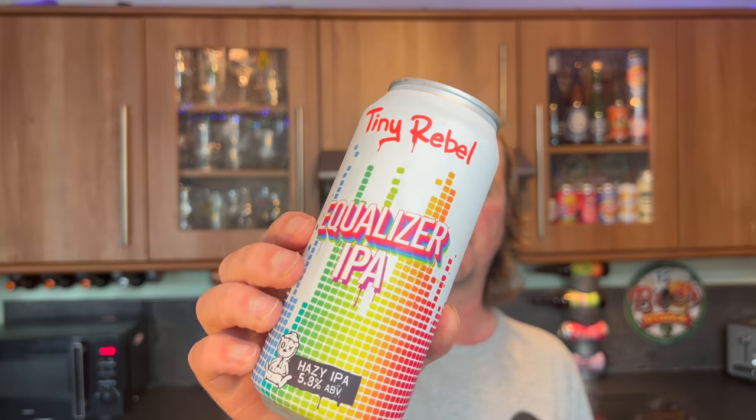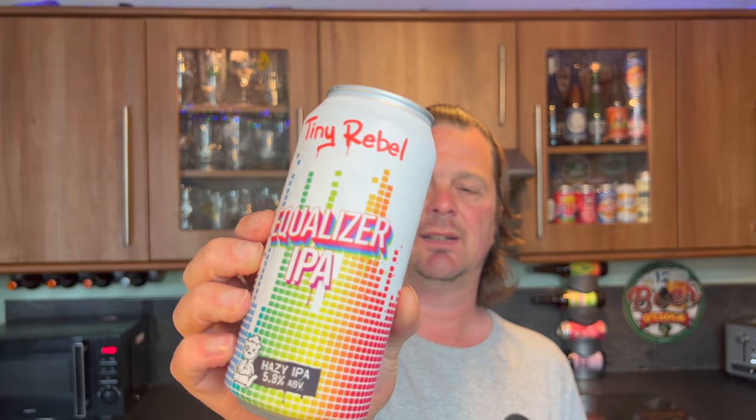Tiny Rebel Equalizer — a hazy IPA at 5.8% ABV. Another interesting looking beer. Tiny Rebel are trying to hold on to being as cool as they possibly can, even though they've tipped a bit towards that hazy smoothie, shortbread, sweet raspberry style. But now and again they'll bring out a hazy IPA at 5.8% ABV — that's as close to a NEIPA as you're ever going to get. Sounds interesting; I'm looking forward to it.